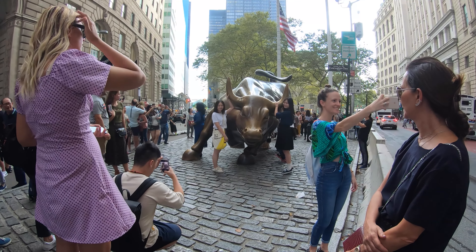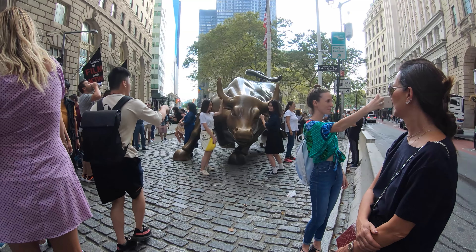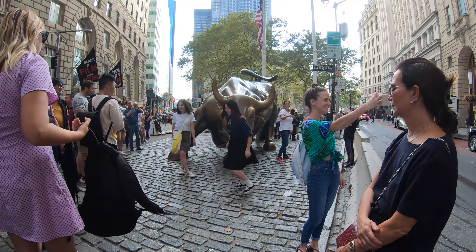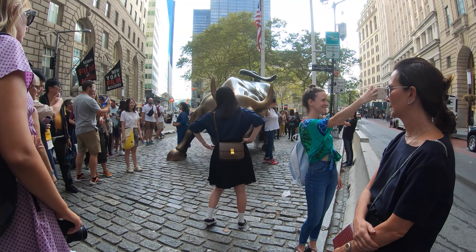The artist was Arturo Di Modica and it was installed in 1989, illegally as a matter of fact. It was right next to the New York Stock Exchange.